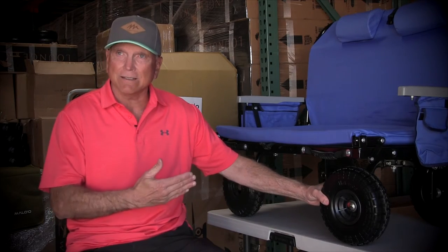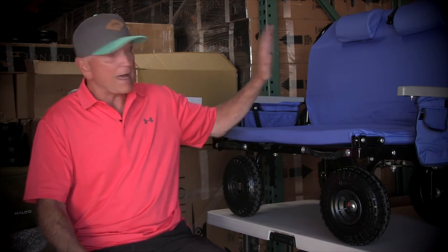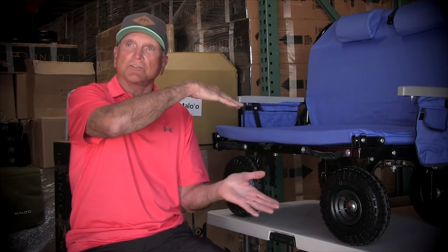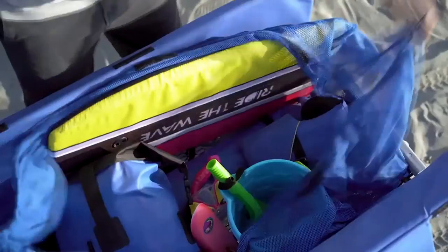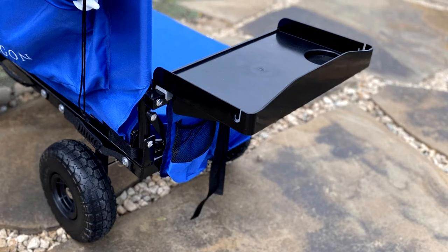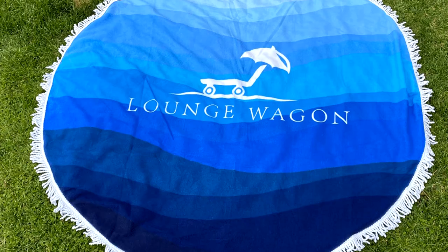We needed the wheels to be solid so that when you put a lot of weight on it, they wouldn't create flat spots. We needed to make the back at an angle where it was comfortable. We needed to extend the wheels out the back so that the center of balance would prevent you from falling backwards. And we've built a whole range of products around it — from storage covers to cargo clips, side tables for drinks, drink holders, and blankets when it's cold.